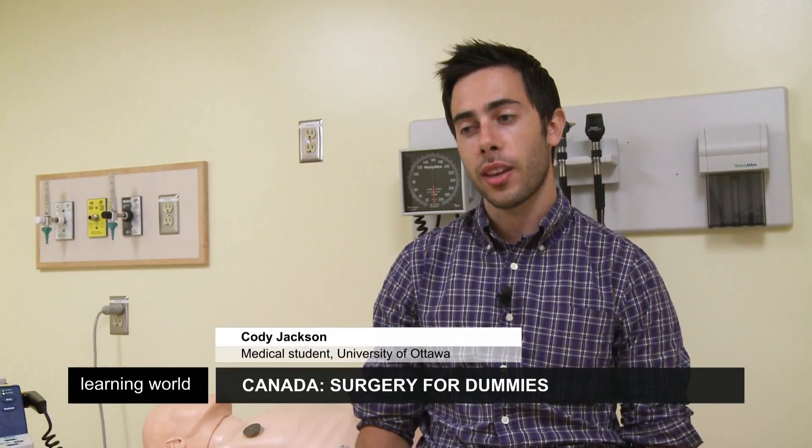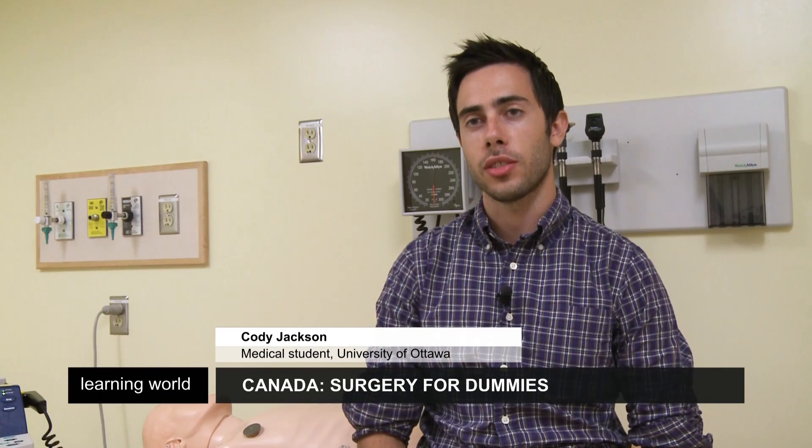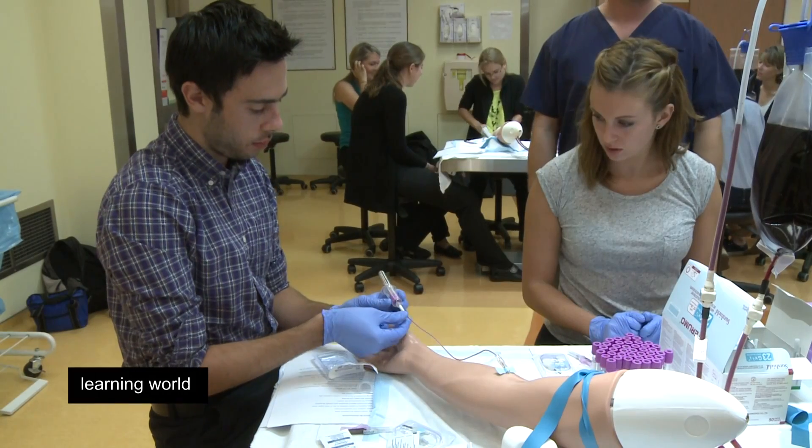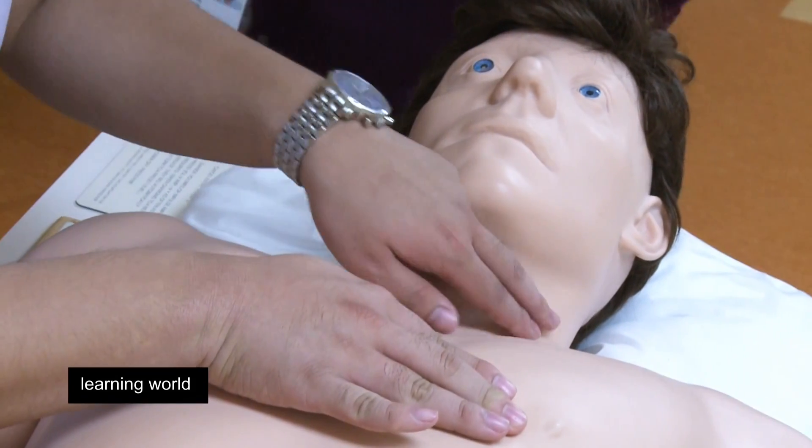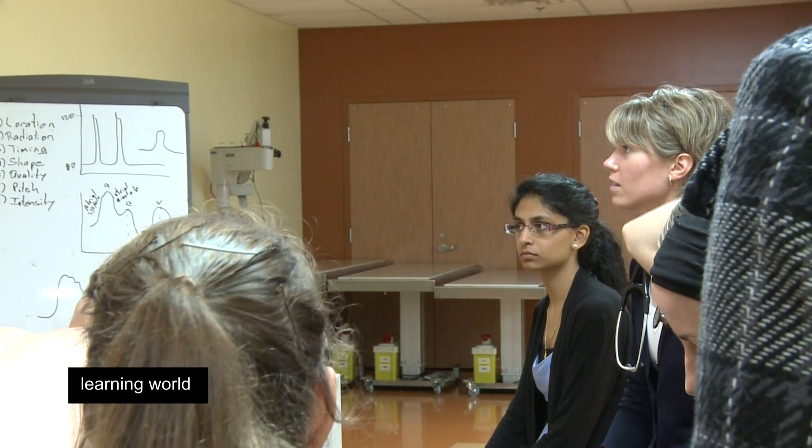I really do think that learning these procedures on models increases our confidence drastically. If I've learned how to put in an IV coming here, and if I hadn't done that before and it was my first time with a patient, I'd be much more nervous. And the more confident the surgeon, the smaller the risk of mistakes.